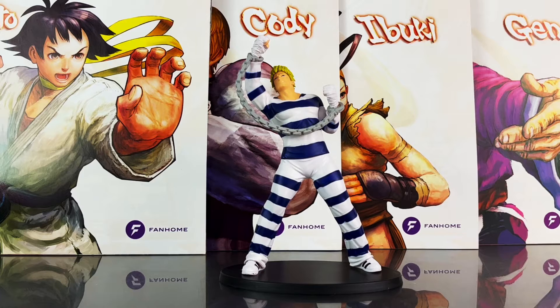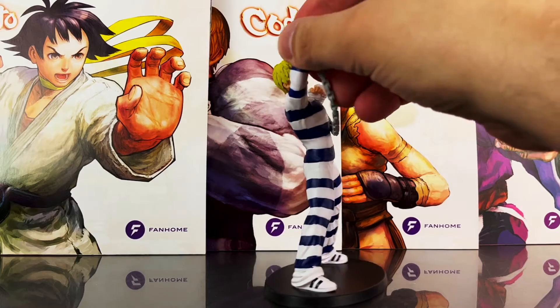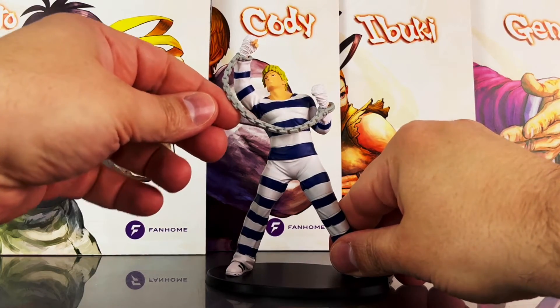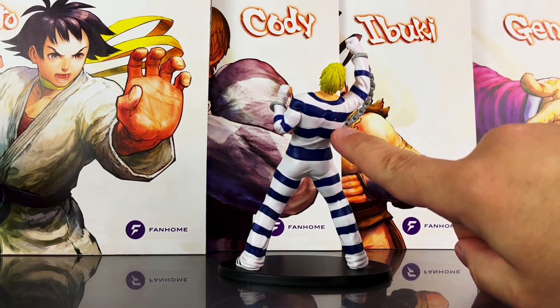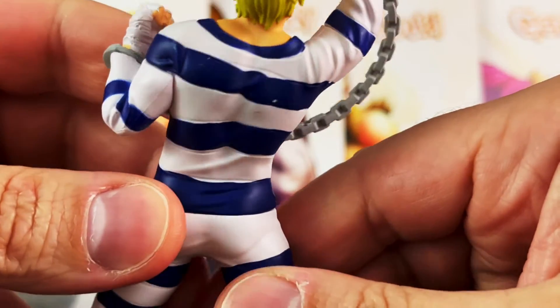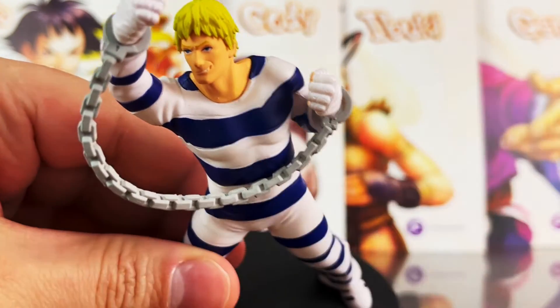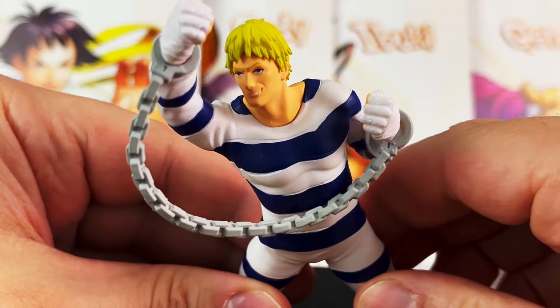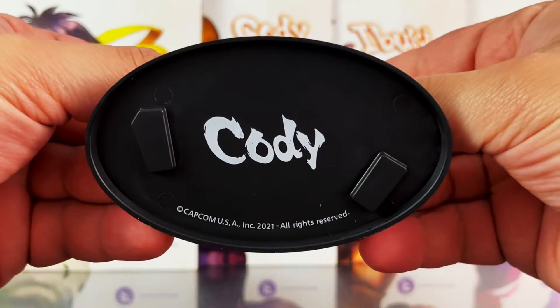Up next is Cody, who comes in his white and dark blue striped prison outfit. The clothing has sculpted wrinkles throughout, and the action pose is very nicely done. He also has handcuffs attached with a chain made of soft plastic, so you can move it a little. The paint applications are pretty well done, although there is a little minor bleeding on the back area — but that will vary from figurine to figurine. The head sculpt is very nicely done with a good likeness, and his hair is sculpted and painted blonde, as are his eyebrows. The bottom of the base has his name on it.